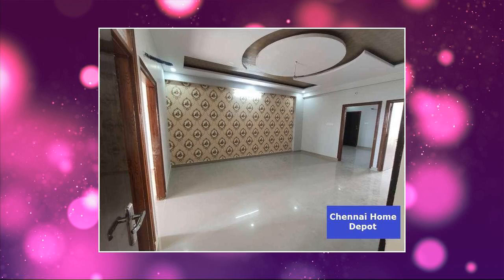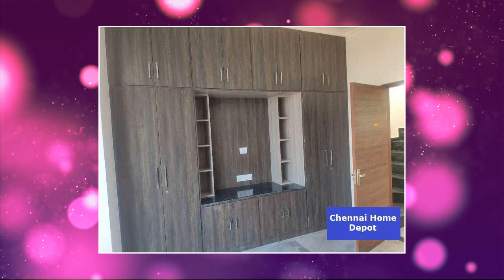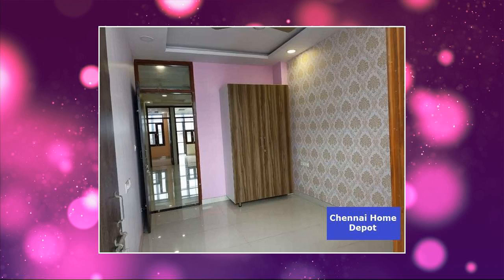Features of this property include major banks and ATMs within proximity. Hospitals are less than 5 km away. Markets are at a walkable distance. The property overlooks the main road and has high ceiling height.